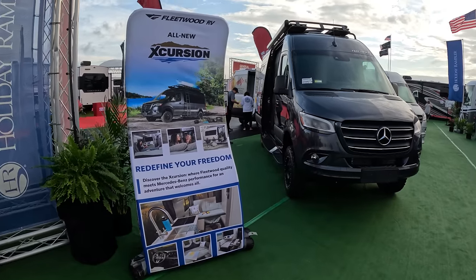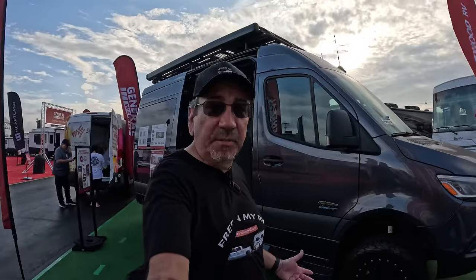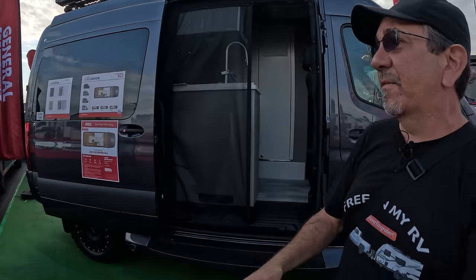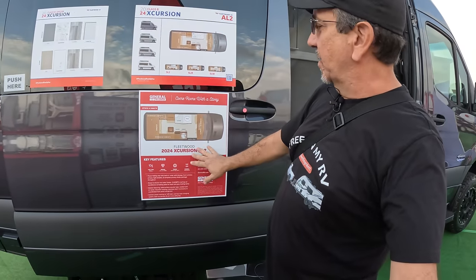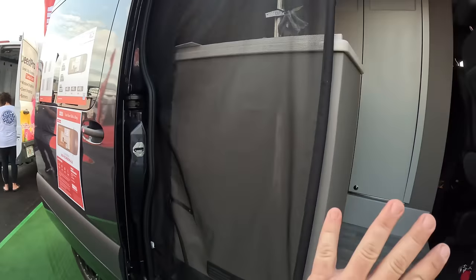Here we have something new by Fleetwood on industry day. This one does have the floor plans, but it does not have pricing information yet. It's a Class B on the four-by-four Mercedes chassis, with an automatic door that opens by itself.